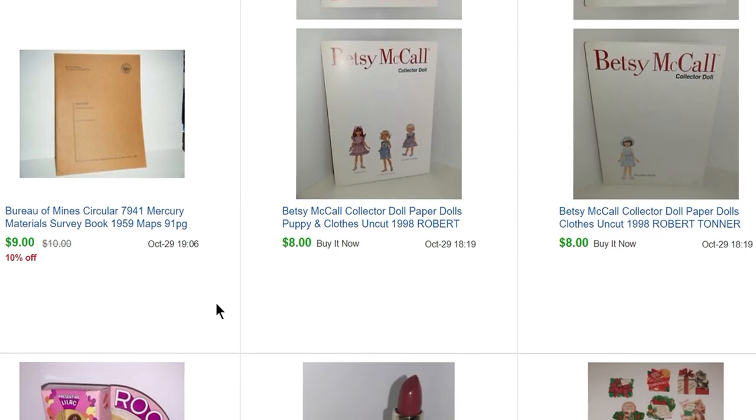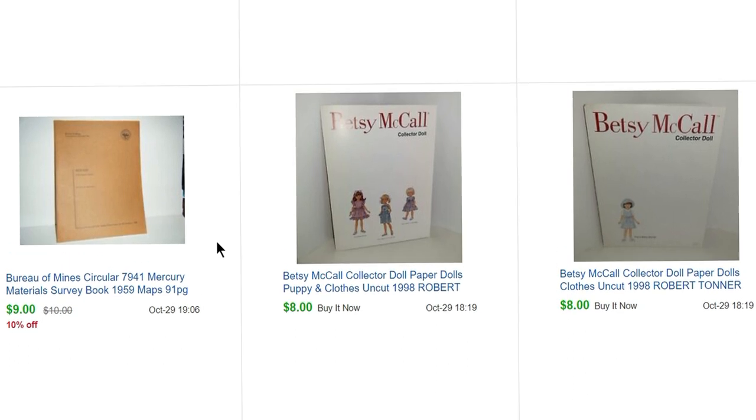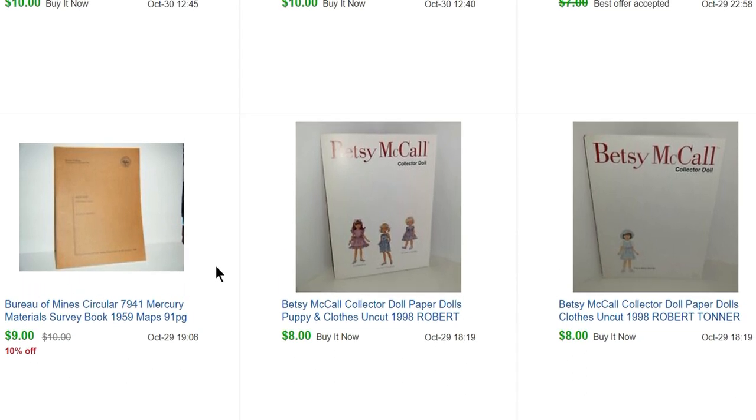This is completely random — a Bureau of Mines Circular Mercury Materials Survey from 1959. It sold for $9. I like to sell ephemera, so sometimes I pick up some weird stuff.